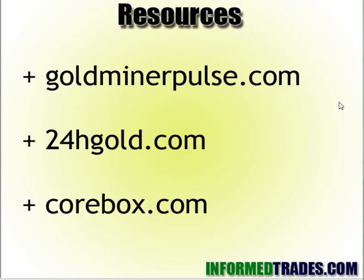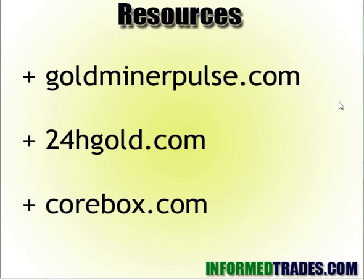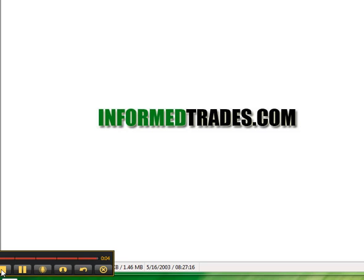Three websites that help you put all this data together and compare it to the market value of a company: Goldminerpulse.com, 24hgold.com, and Corebox.com — definitely great resources. If you want to focus on explorers to find huge opportunities, I recommend spending a lot of time on those websites and doing some serious number crunching. That's about it. If you have any questions or want to add more, join us over at InformedTrades.com. Thanks and best of luck in your trading.